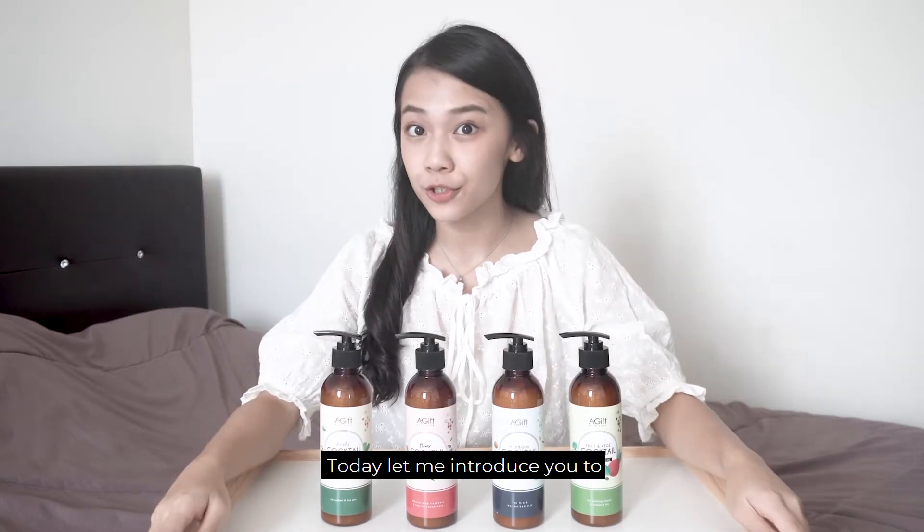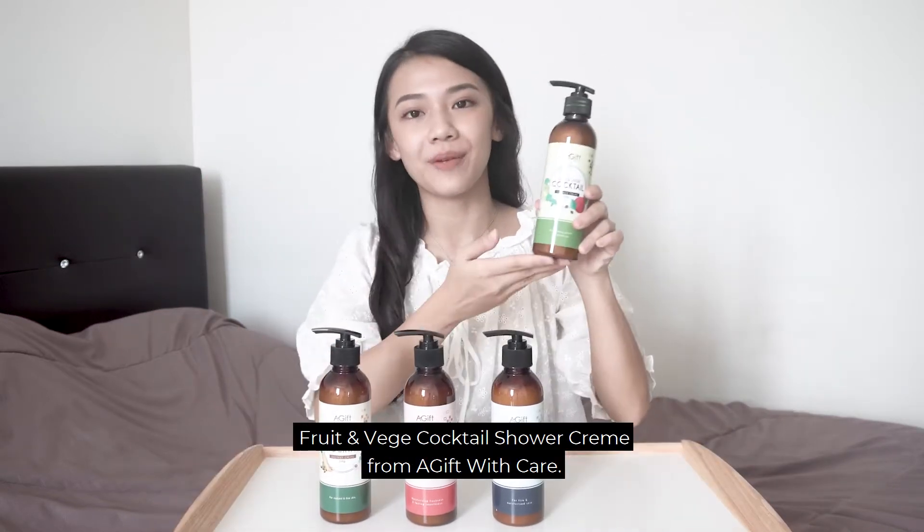Hi, it's Missy here. Today, let me introduce to you the fruit and veggie shower cream from A Give With Care.